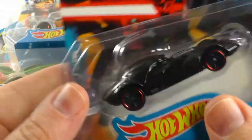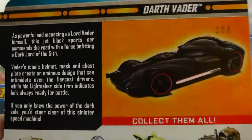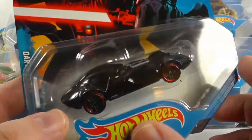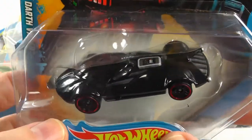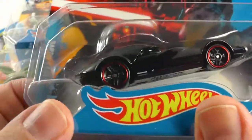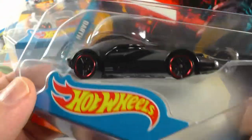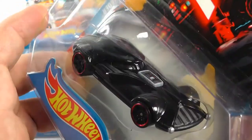We're going to start with Darth Vader. There are five cars and I got these from Target. They didn't have very many out, and they're not in the usual Hot Wheels section - they're with a bunch of other Star Wars items. Check out the wheels, and if you're not watching in HD go ahead and click your settings and change it to HD for more detail.